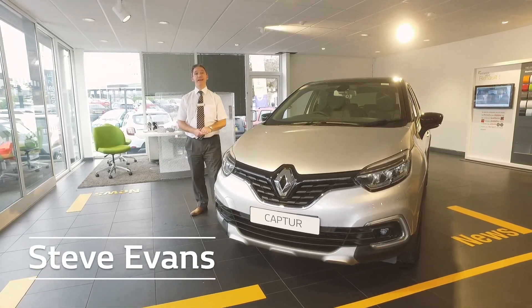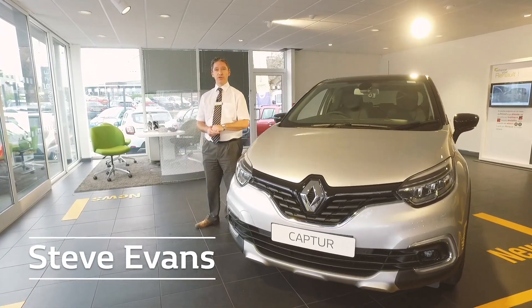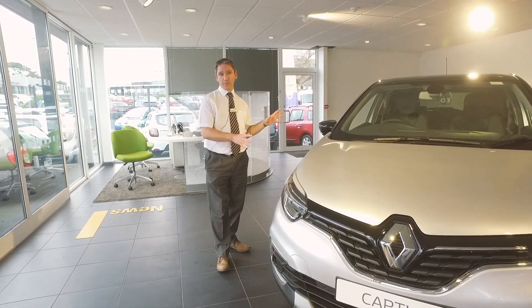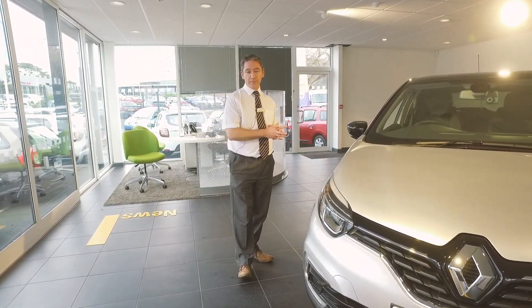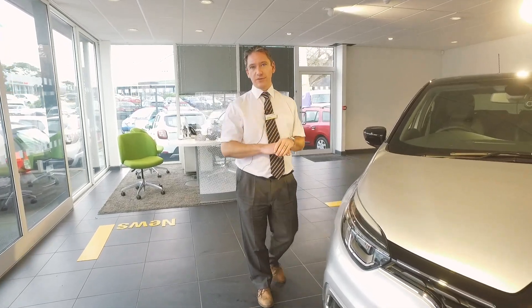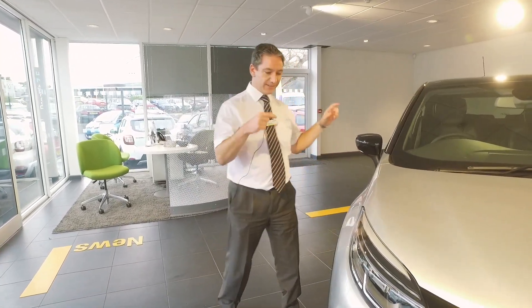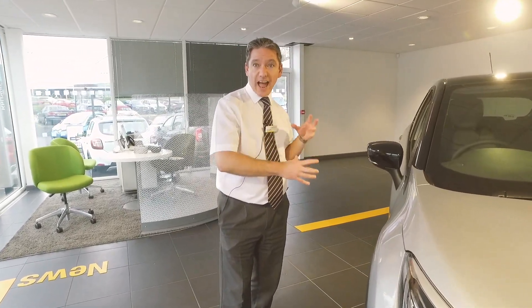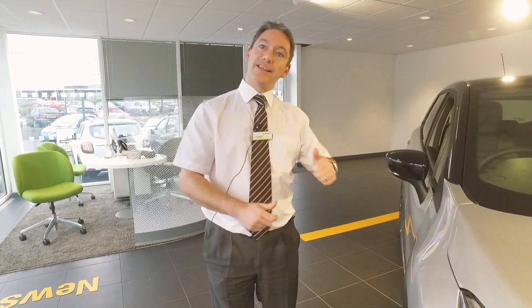Hi, it's Steve here from WR Davis Renault in Llandudno Junction. Today we're going to have a closer look at the Renault Captur. I'm going to show you what you can expect from these cars — they've got three trim levels: Play, Iconic, and GT Line. Today I'm here with the GT Line, so let's explore what you get as standard from this car.